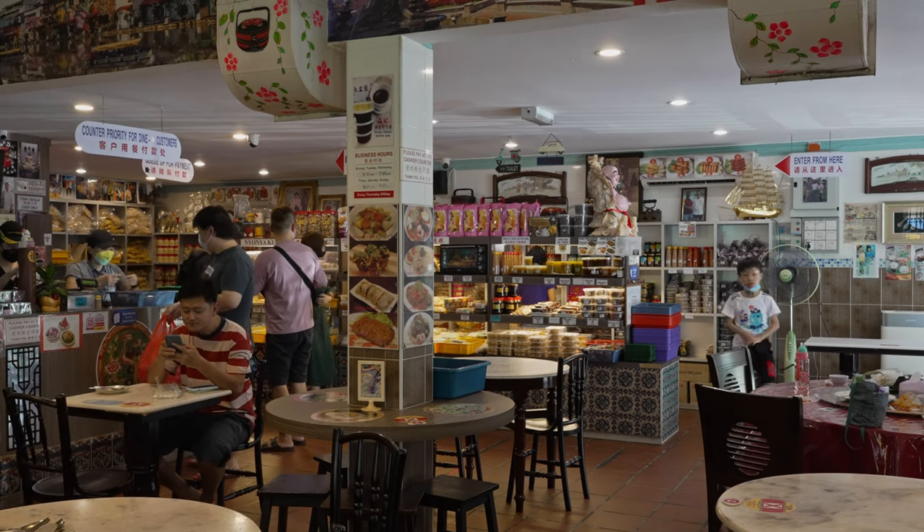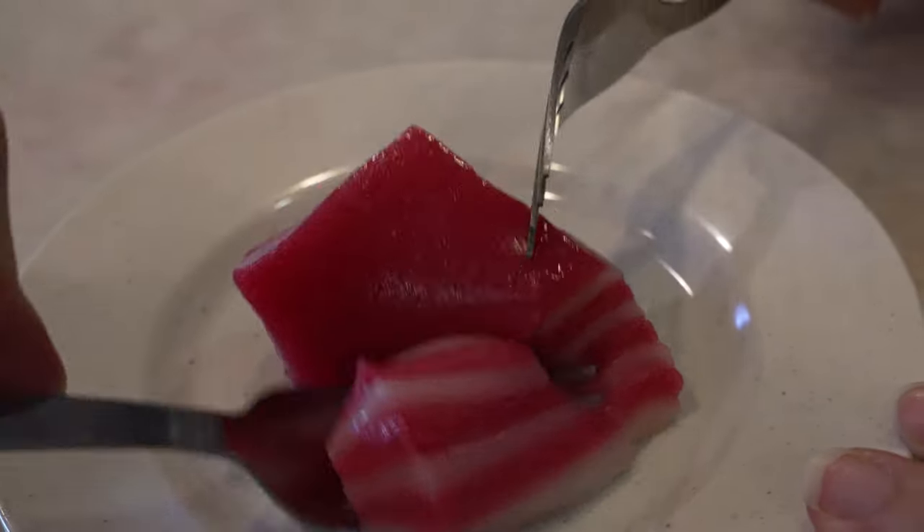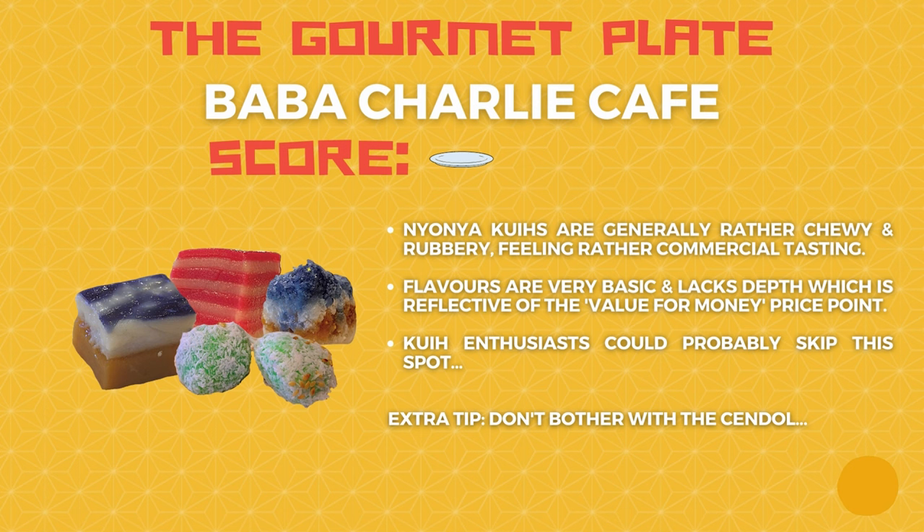Okay, let's talk about the first spot, Baba Charlie. For the price — about 120 to 150 per kueh — the kueh is serviceable. That said, there are quite a few flaws and they do taste pretty commercial, roughly on par with any Nyonya shop or even shopping center chain Nyonya shops. If it's your first time trying Nyonya kueh, for the price it's all right, you can drop by since you're in Malacca anyway. But if you're a Nyonya kueh lover, save your stomach space for elsewhere. They also serve chendol, which was also just okay. It scores a zero on the gourmet plate — serviceable, not bad, just normal.